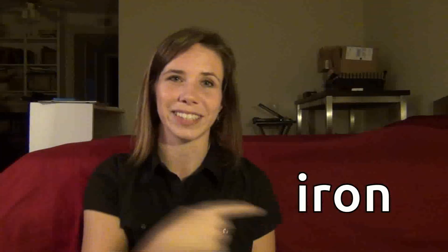Arn, arn, arning, arns, arnd. The more I say it, the less it sounds like a word.